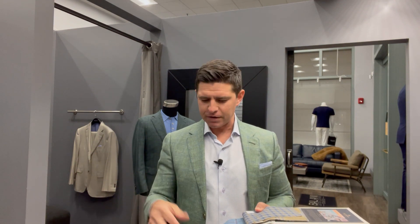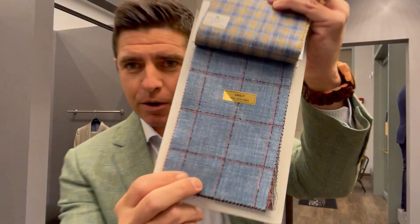Let me switch gears and talk about jackets. I'm wearing the TriBlend, also called the Trifecta — a great book featuring silk, linen, and wool blends. There's really no limit to patterns you could wear in this. The silk gives the fabric softness and sometimes some sheen, the linen gives it that distinctive summery texture, and the wool gives the jacket body so it doesn't wrinkle like a full linen jacket would.